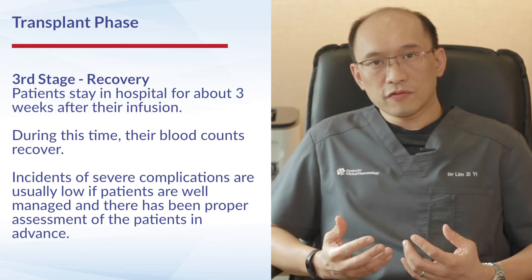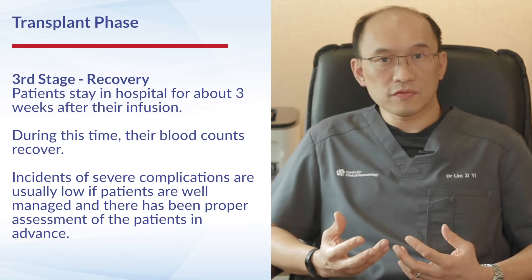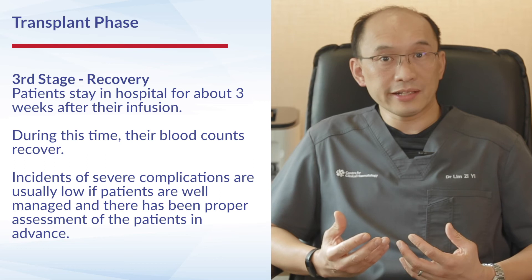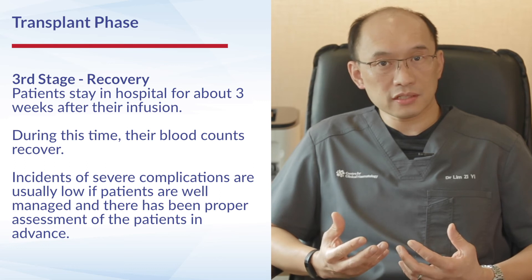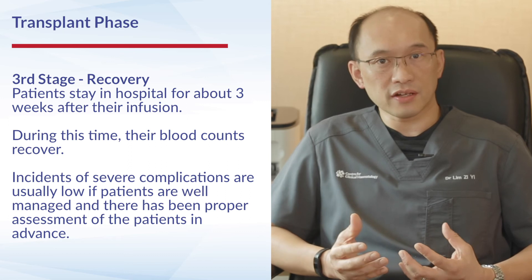For the majority of patients who have received an autologous stem cell transplant, they are often able to be discharged after approximately three weeks of inpatient stay. The incidence of severe complications tends to be generally low nowadays, where patients are well managed and adequate care has been taken in assessing patients in advance.